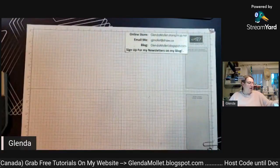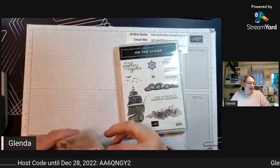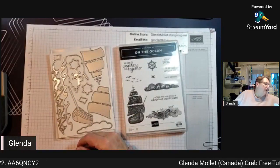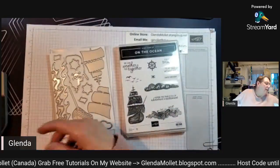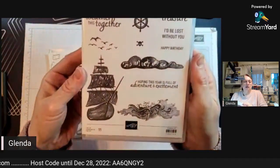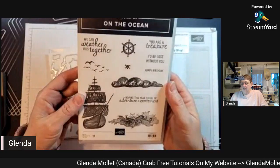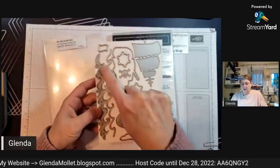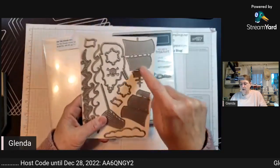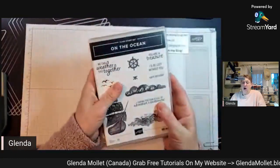Next - On the Ocean. You know me and ocean stuff, I always get it all. We already have the Seaside Bay bundle that I've been playing with, and now there's this one called On the Ocean. This one is rubber. Look at those waves - isn't that fun? And birds! 'I'm hoping this year is full of adventure and excitement.' The die cuts out the ship, two different kinds of waves, and you can build your own ship.